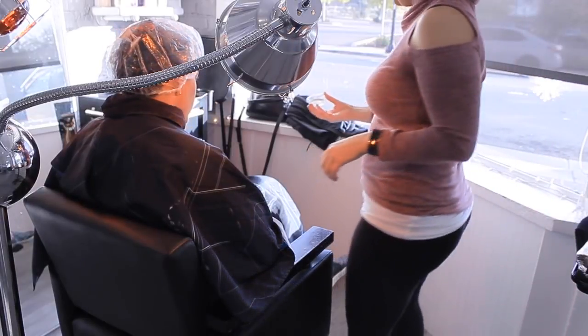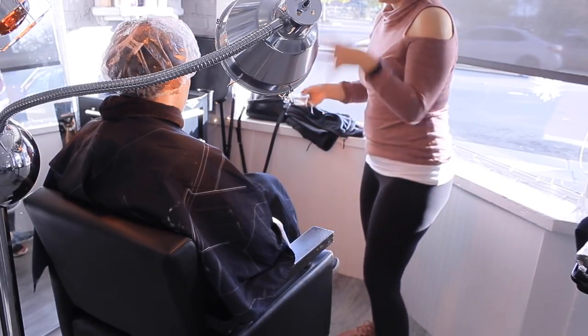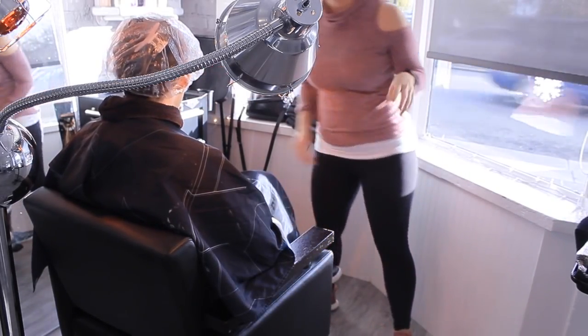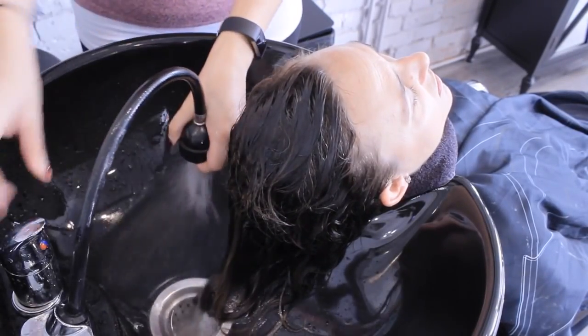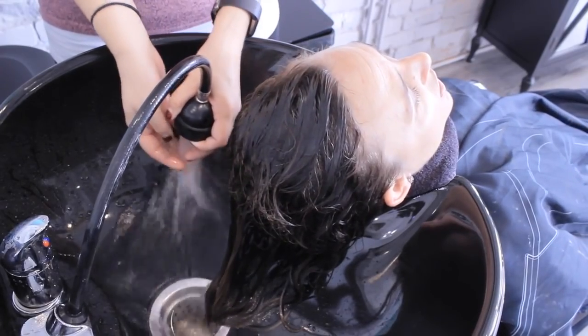She only needs a service every three to four months — four times a year. That little container is the Undo Goo. I told her to go ahead and use it the night before her next service to ensure she is as clean as possible from a clarifying standpoint.